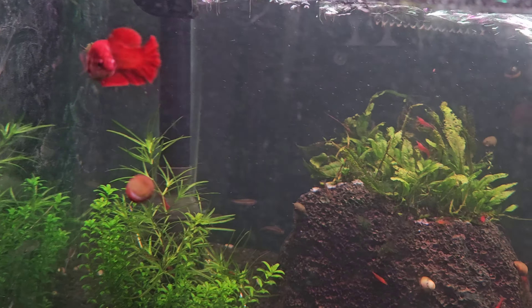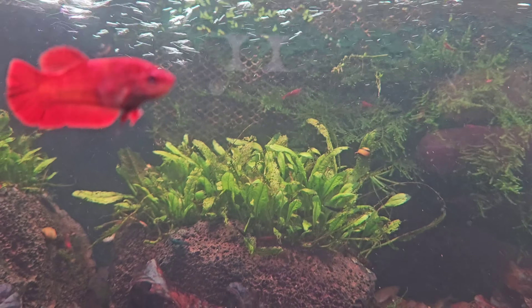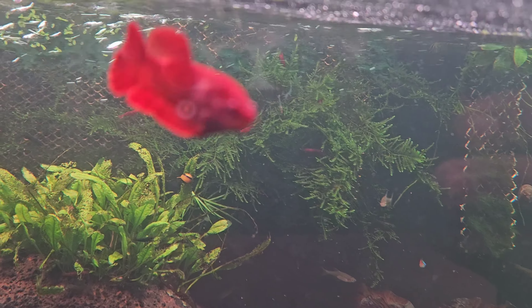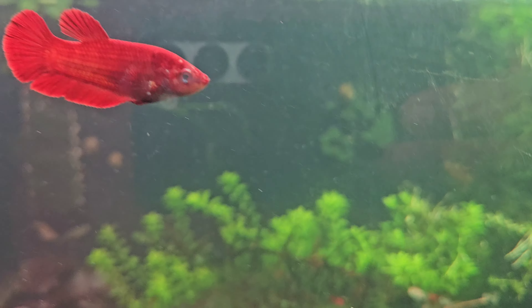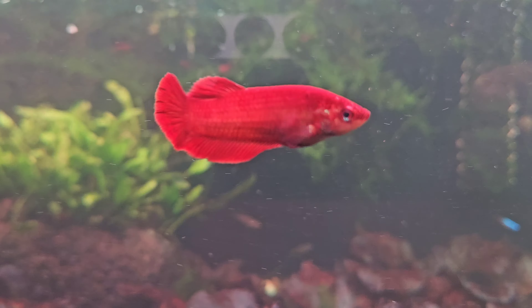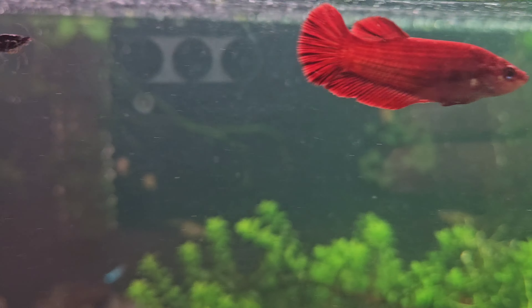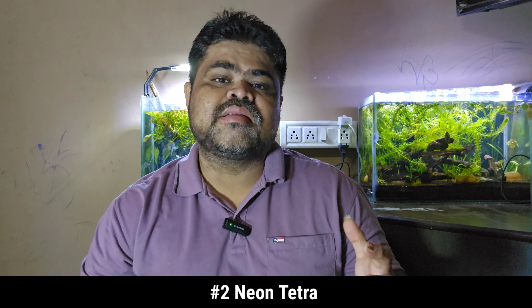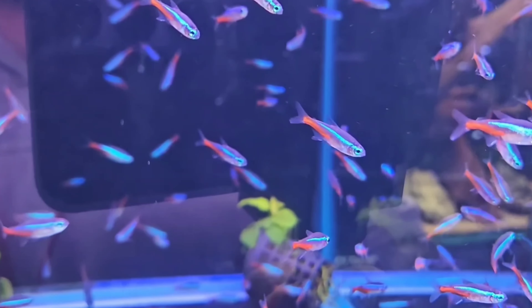The first tank mate for African dwarf frogs is betta fish. Betta fish, also known as Siamese fighting fish, are known for their vibrant color and flowing fins. They grow to about 2.5 to 3 inches and have a semi-aggressive temperament. While bettas can cohabit with African dwarf frogs, their compatibility should be monitored to ensure the betta is not overly aggressive.